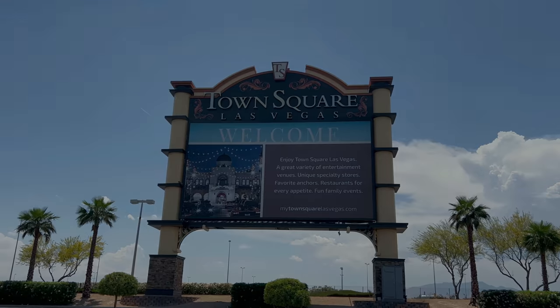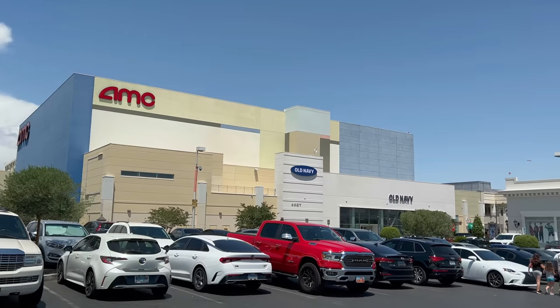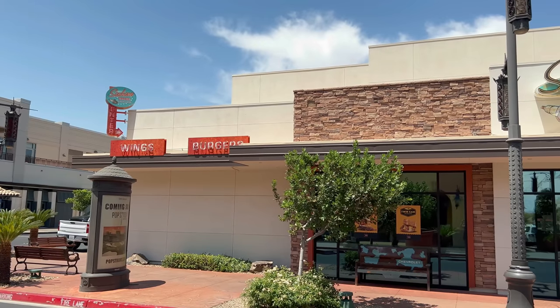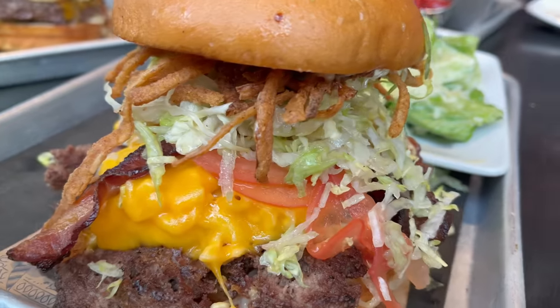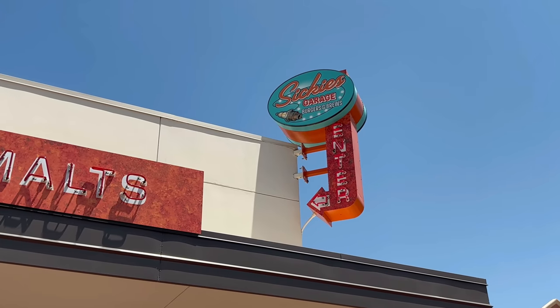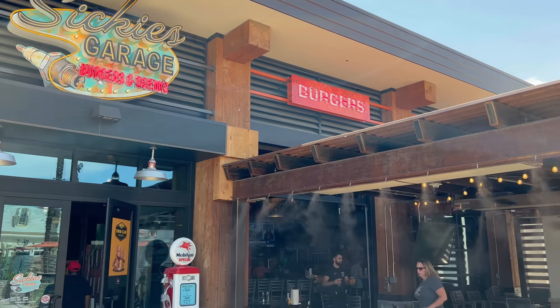What's good YouTube? It's Shin and today I'm coming to you from Town Center Las Vegas, just a couple of miles south of the Strip, where we're going to Sikki's Garage Burgers & Brew for a burger lunch. I've had several good burgers here on the channel, but many of you have commented that Sikki's is the place to go for a good burger here in Las Vegas, and it's my first time here. I'm happy to check it out.